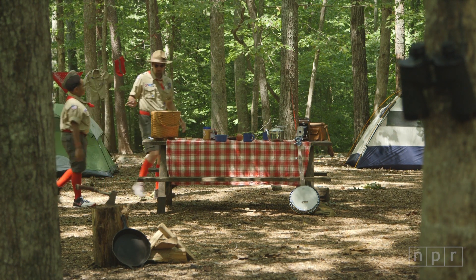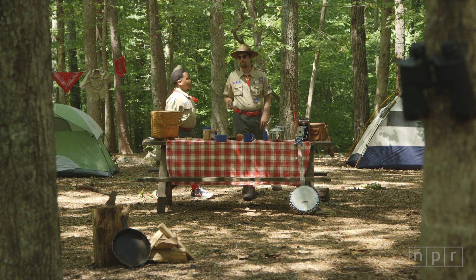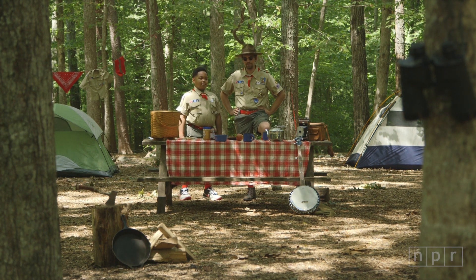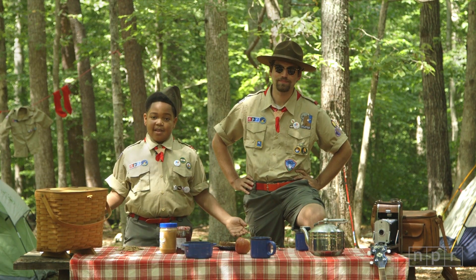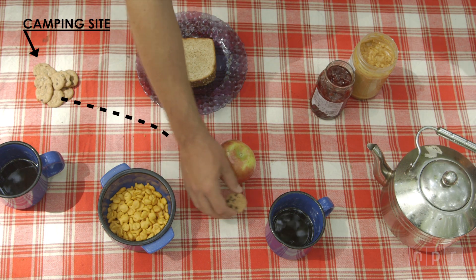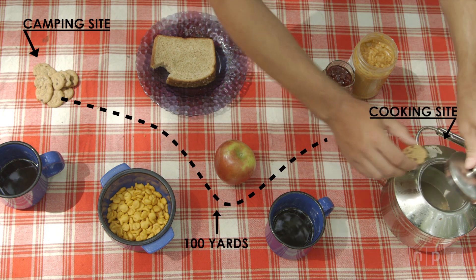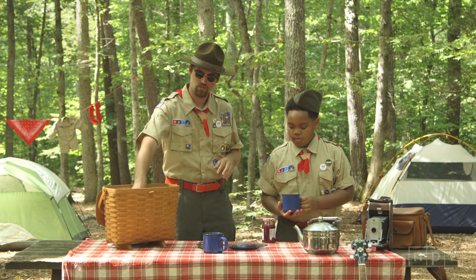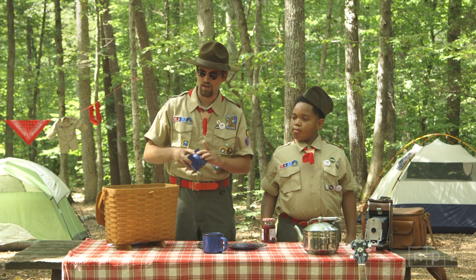Now just because bears can smell food doesn't mean we can't eat while we're camping. In fact, we were just finishing lunch now, and we've got a lot of stuff that bears love. That's why we go all the way down the path to cook our food at least 100 yards away from the campsite. Since we're leaving the campsite for the rest of the day, we need to hide anything that a bear might like.